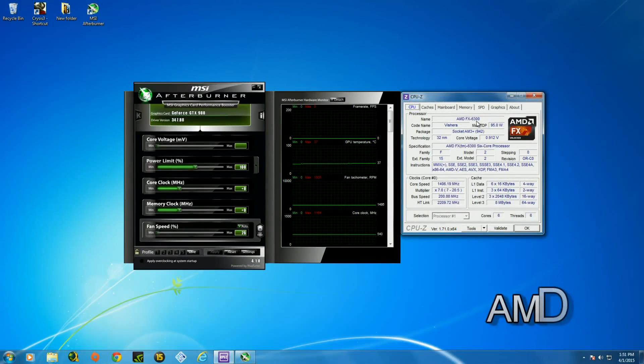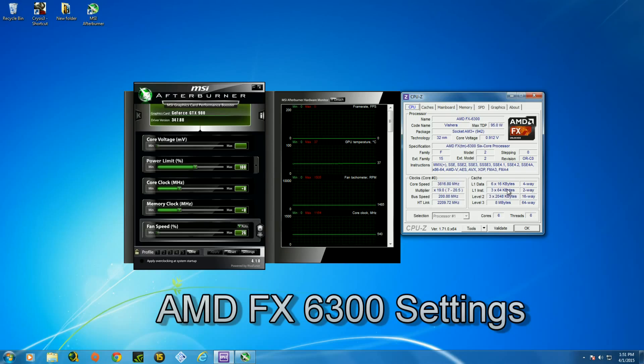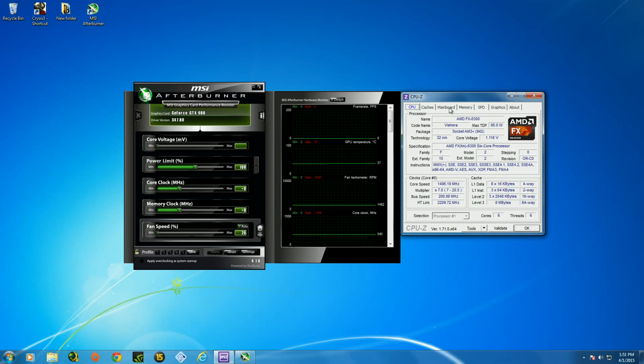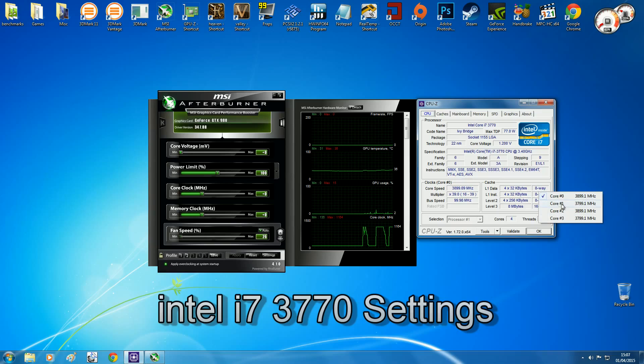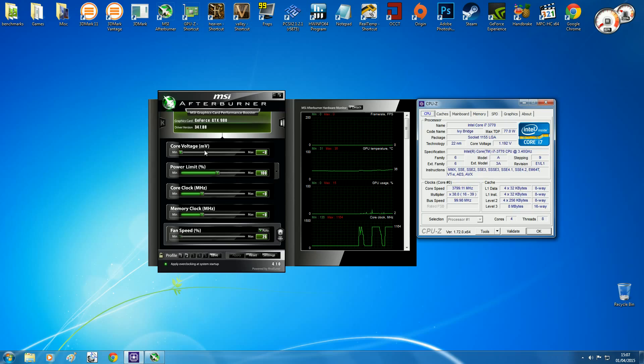Before I start, I just want to quickly show you the setup. The FX 6300 uses six cores — zero to five — and I'm using 8 gigabytes of memory at 1600 MHz, paired with a GeForce GTX 980 from NVIDIA, running at stock settings. For the Intel i7-3770, it boosts up to 3.7 or 3.8 GHz, it's a quad-core with hyper-threading so it shows eight cores in the test, and I'm also using 8 gigabytes of RAM at 1600 MHz with the same GTX 980 at stock.